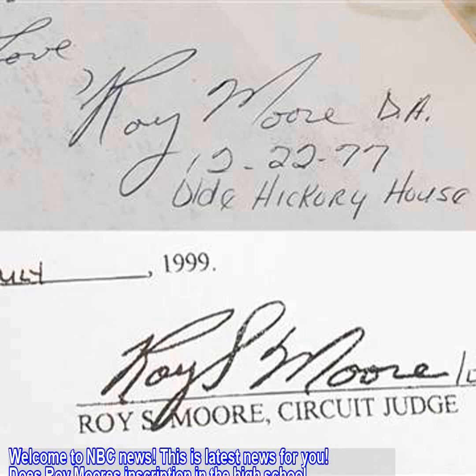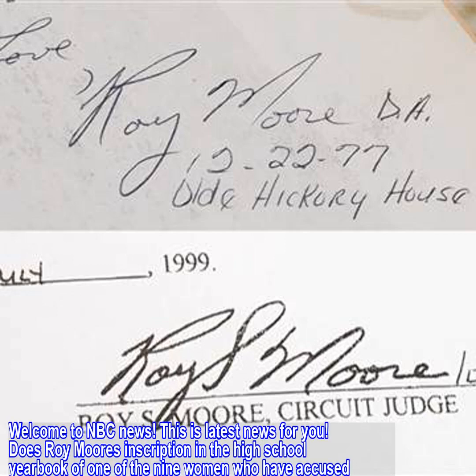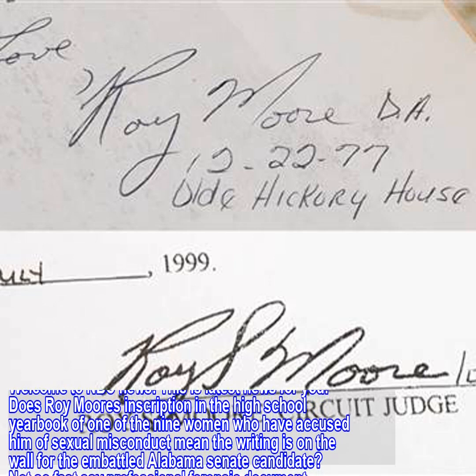Welcome to NBC News. Does Roy Moore's inscription in the high school yearbook of one of the nine women who have accused him of sexual misconduct mean the writing is on the wall for the embattled Alabama Senate candidate?